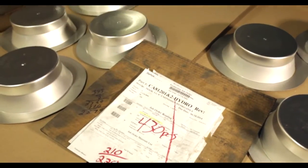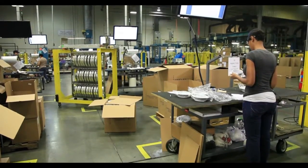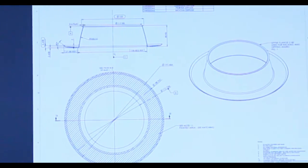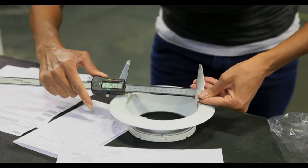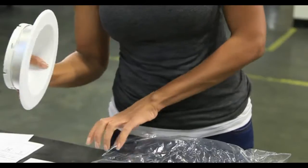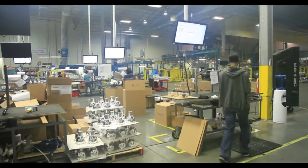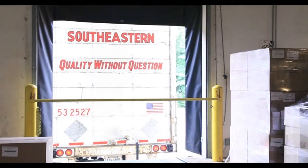All parts have a quality control production traveler which follows them throughout the process to make sure that all operators are aware of our customers' quality standards. Constant checks are made to ensure tolerance repeatability via our internal quality control department. We then pack the parts, apply barcode labels, special packing where applicable, and any customized documentation that may be required. We then ship either directly to our customers or job sites by their chosen mode of transportation.